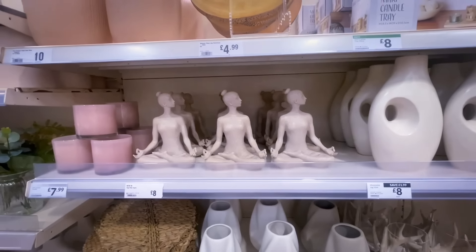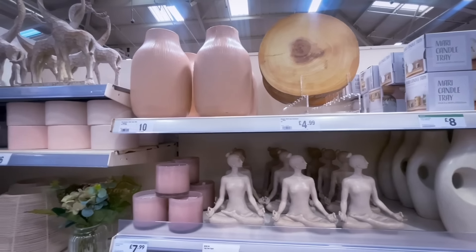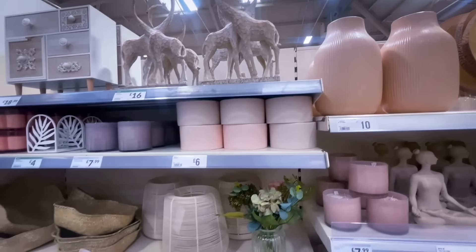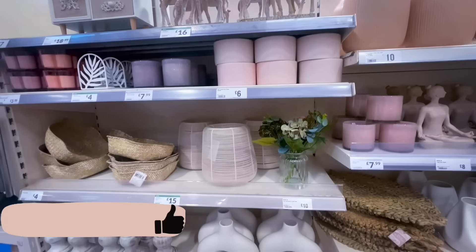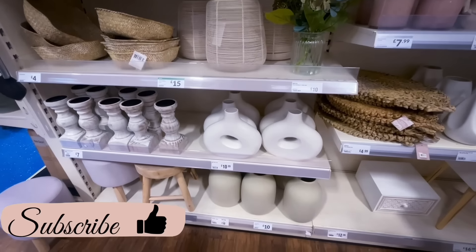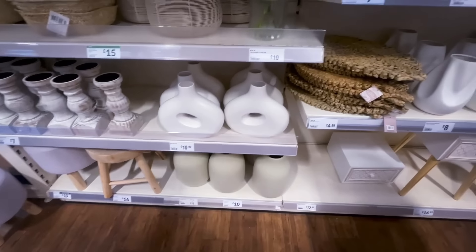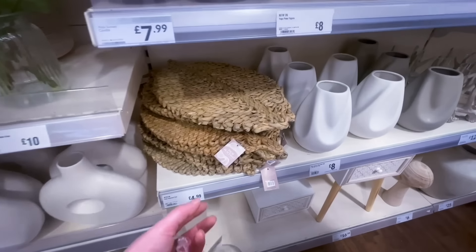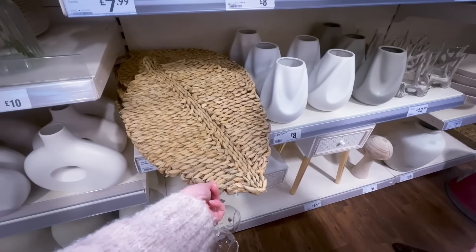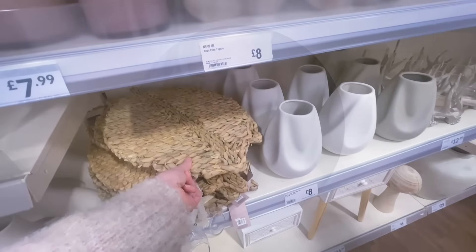Okay guys, we're coming to the end of this come-shop-with-me. I just wanted to show you some of the items the Range had in store today. If you're not subscribed and you've enjoyed this video, please consider doing so — I upload twice a week, on Thursdays and Sundays at 10am, and sometimes a bonus upload too. Hit that red subscribe button and until next time, I'll see you in my next one!